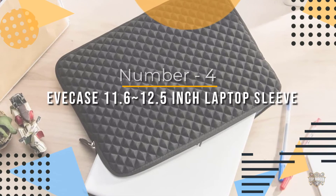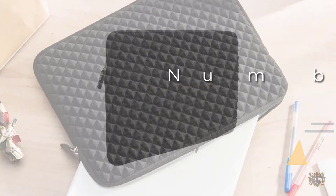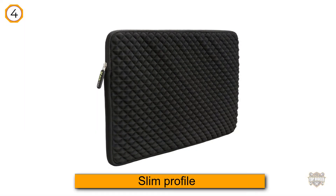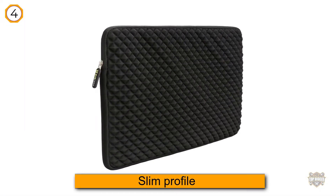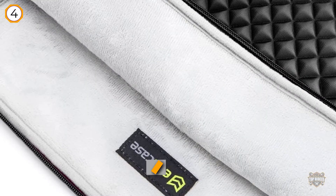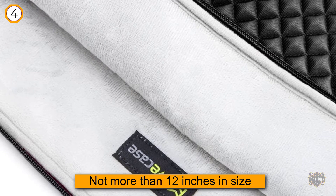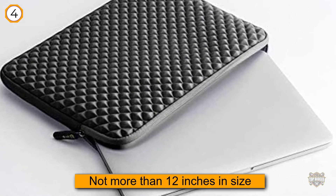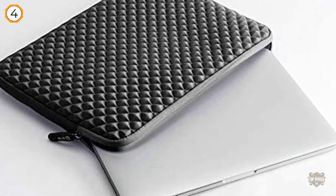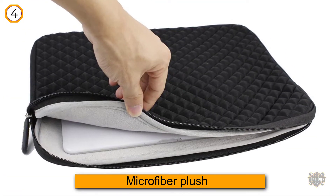Number four: the EVE Case 11.6 to 12.5 inch laptop sleeve. This case has a slim profile so it won't weigh you down. It will let you carry your laptop as long as it is not more than 12 inches in size. The EVE Case's interior features shock-absorbent cushioning to take away your worry when walking or riding on uneven surfaces.